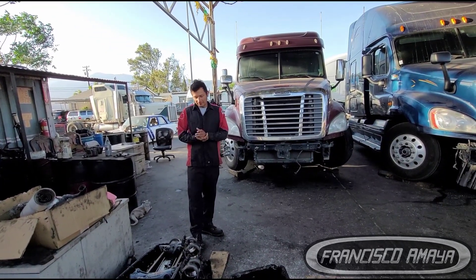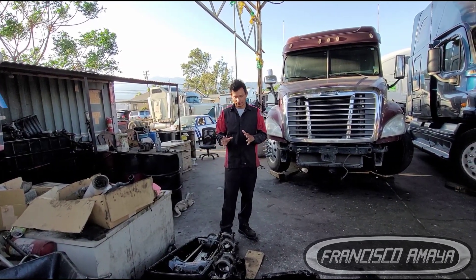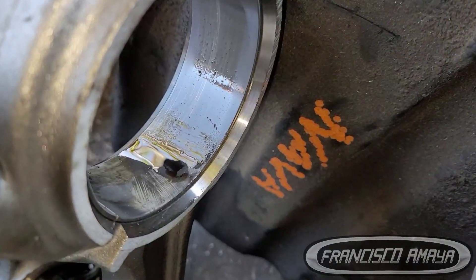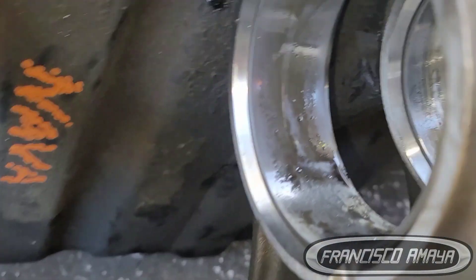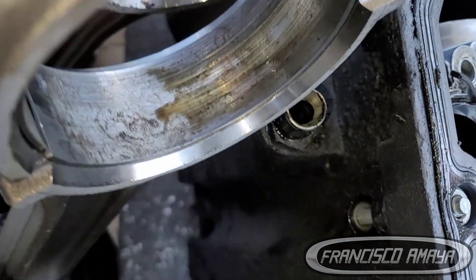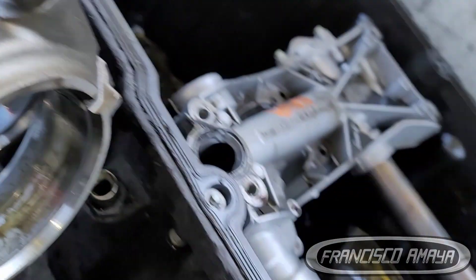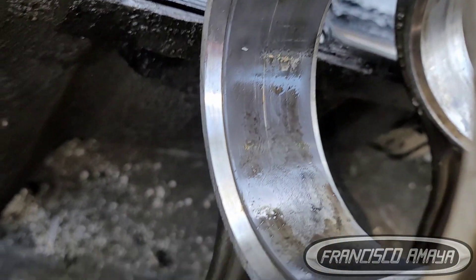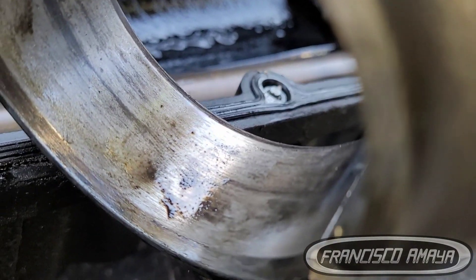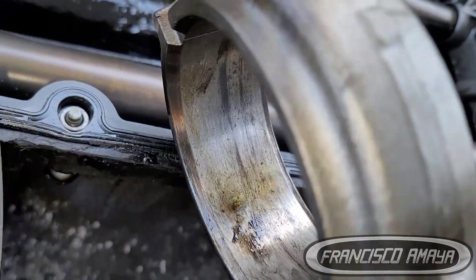The problem that happened — let's go directly to it — is that the biela (connecting rod) of cylinder number one had its metal, the cojín, the casquete, the bearing — whatever you call it — completely destroyed, because the biela had metal-to-metal contact. The biela and the cylinder were knocking against each other, and that is the reason for this noise.